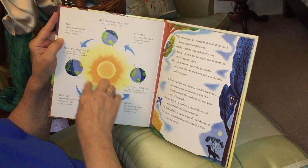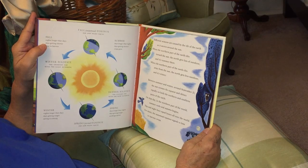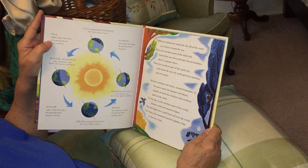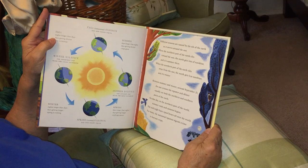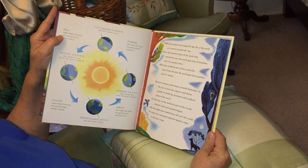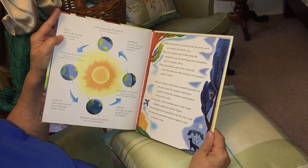Different seasons are caused by the tilt of the earth as it moves around the sun. When the northern part of the earth tilts towards the sun, the earth gets lots of sunshine and it's summer there. When the northern part tilts away from the sun, the north gets less sunshine and it's winter. Between summer and winter, around September 21st, the sun crosses the equator and shines equally on both hemispheres. On that day, summer ends and autumn begins in the northern part of the world. Day and night have equal hours all over the world. For many, the autumn equinox signals a time to harvest crops.